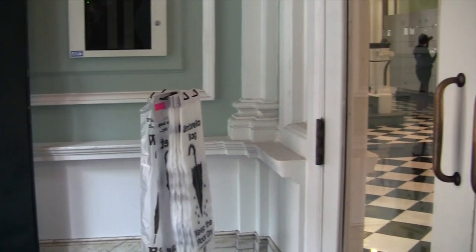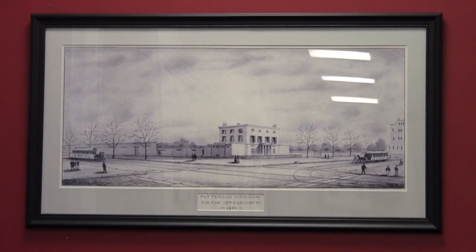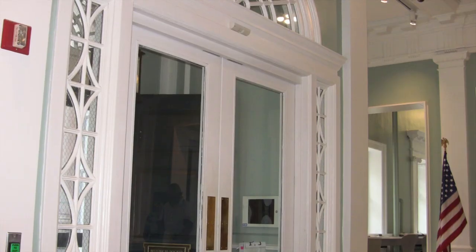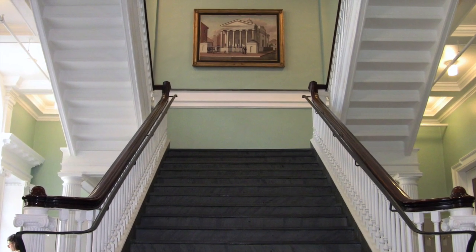Almost any building has a story more complex than a passer-by might ever imagine. Built on the site of the Patterson Mansion, the Historical Society of Pennsylvania is one of the nation's oldest and largest historical archives. While over 350 years of history are contained within its walls, the building sits on a site with a rich past itself.